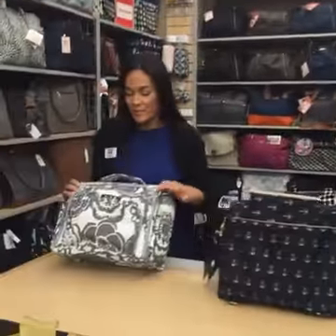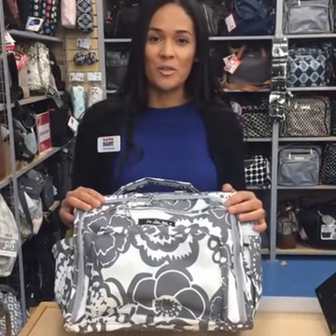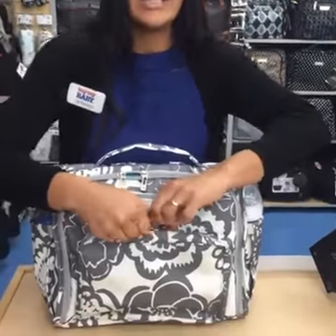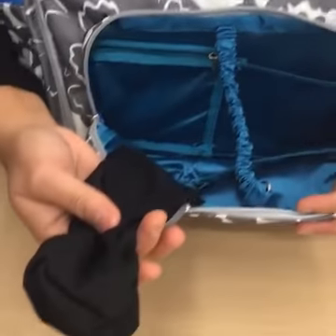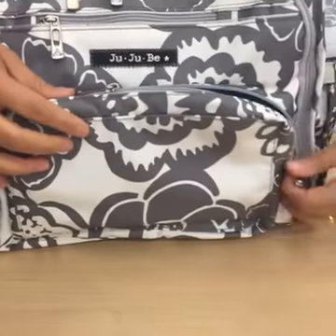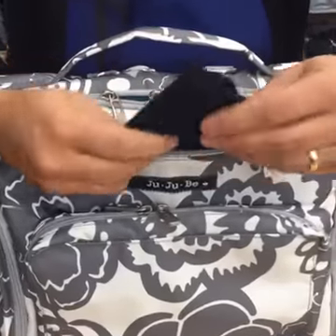But what we've all been waiting for is that reveal of that Jujubee diaper bag — we'll get to that in just a moment. First, we're going to go over some of the great features of the BFF with Germania. The BFF diaper bag is treated with a special barrier to keep the stains out. All Jujubee diaper bags are machine washable — just throw it in the wash and let it air dry. The BFF diaper bag has a great mommy pocket area: a special spot for your sunglasses and also for your keys.